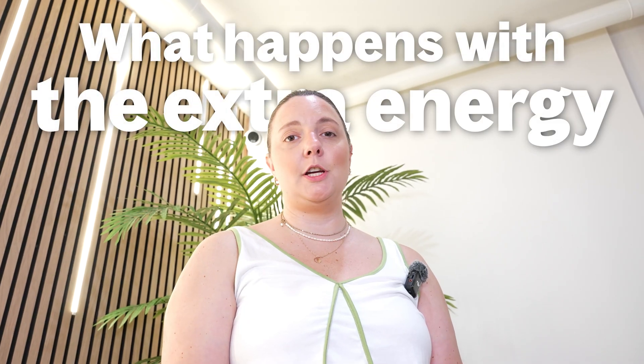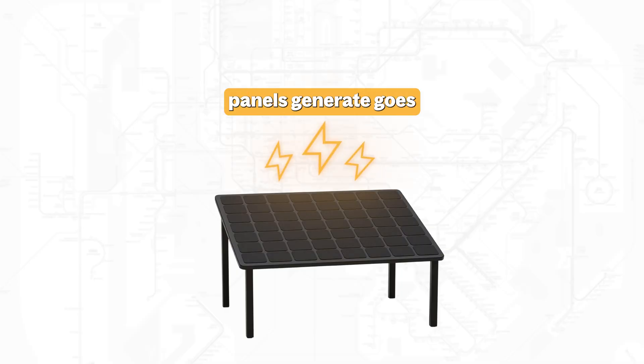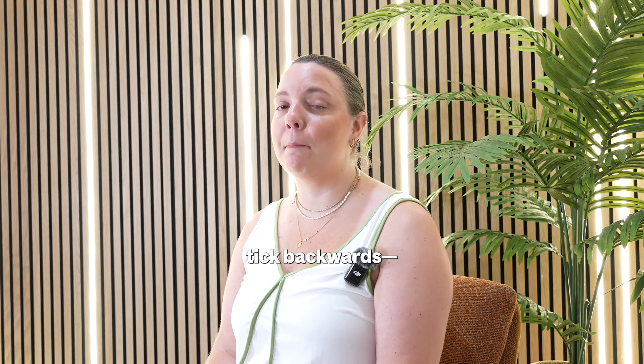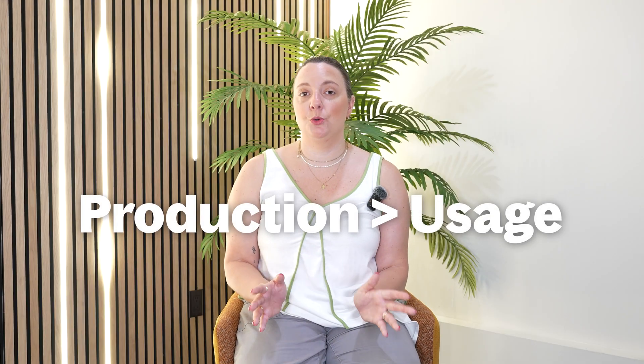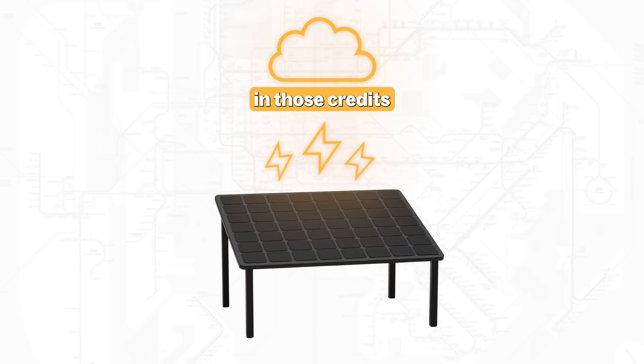Now let's talk about that extra energy and what happens to it — earning credits and cashing credits. Any extra energy that your panels generate goes right back into the grid until you need it again. For every kilowatt that your panels generate that you don't need, you get a credit. You might actually see your meter tick backwards. For instance, if you produce more electricity than you use, it's possible to have negative usage on your electricity bill. When this happens, you may pay nothing but your monthly service charge to your utility company. When your panels aren't producing enough energy and you need to draw power back from the grid, your system will cash in those credits automatically. With net metering, you're only billed for your net energy use.